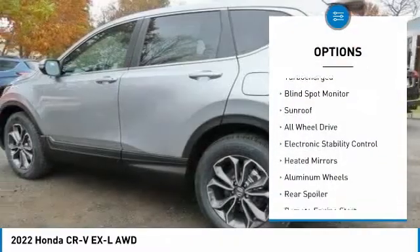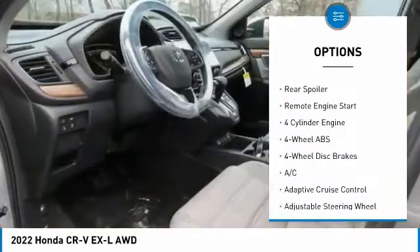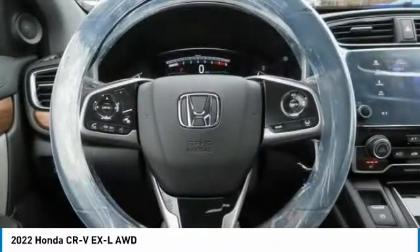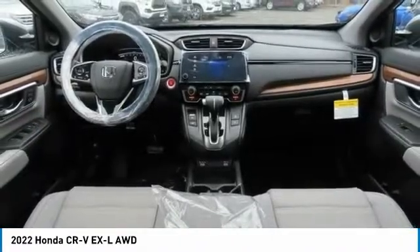Tire pressure monitoring system, turbocharged engine, blind spot monitor, sunroof, all-wheel drive, electronic stability control, heated mirrors, aluminum wheels, rear spoiler, and remote engine start. Come take a test drive today!